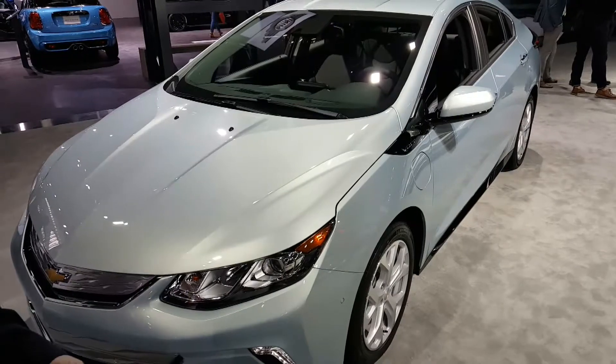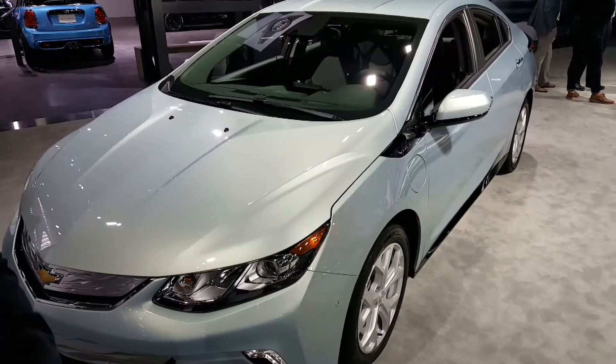So it's electric for your daily commute, but if you want to take it on a road trip, it can go as far as you need to go.